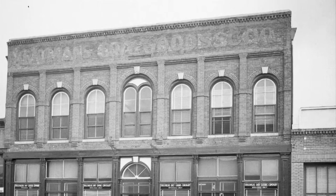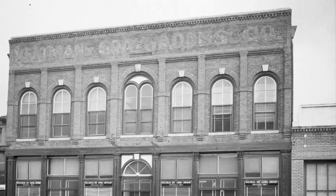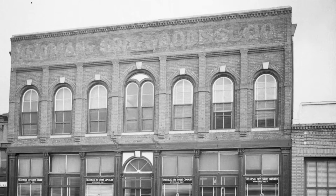The Adler Building was built in 1880, and at the time it was referred to as the daisy of the town by many townspeople.